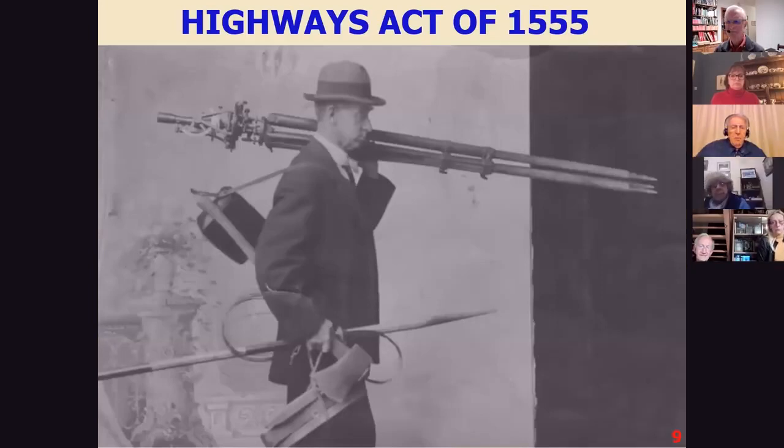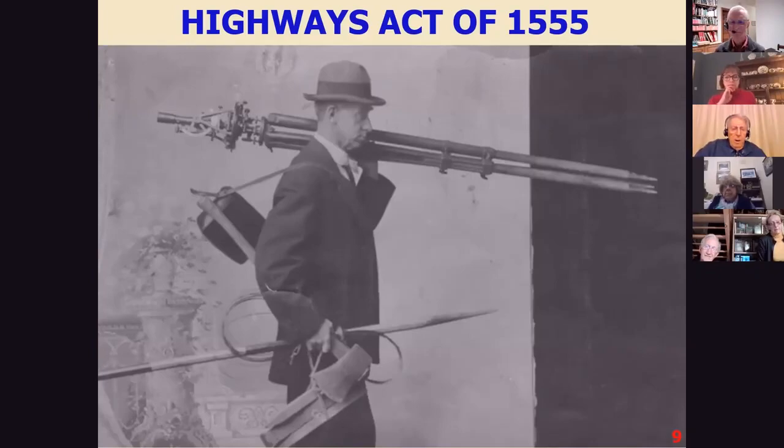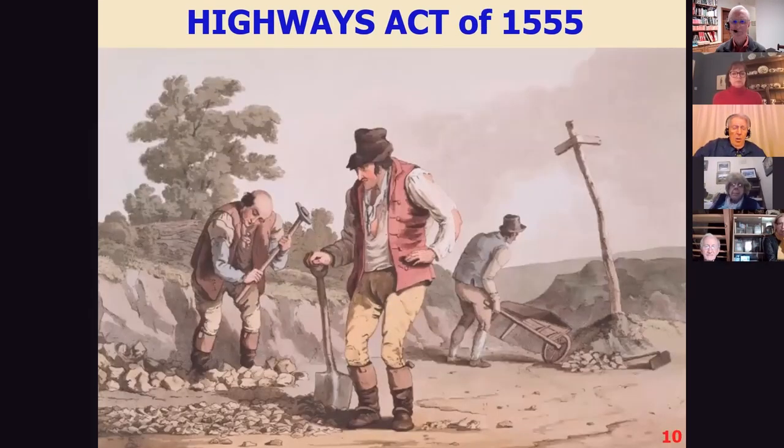This is a surveyor from quite late on — you mustn't think that the surveyors under the Highways Act were anything like this. The surveyors had to cope without any equipment, without any training, without any experience, and without much money. So it was another thankless task. The work on the roads was done by unskilled men giving statute labour, in principle anyway, because they didn't always provide the work in practice. You could argue that the statute labour set up by the 1555 Act was the worst idea in all the history of roads.